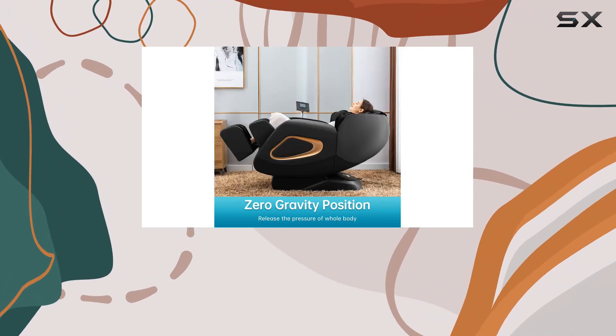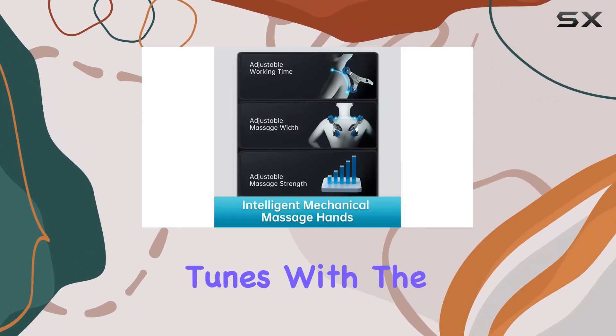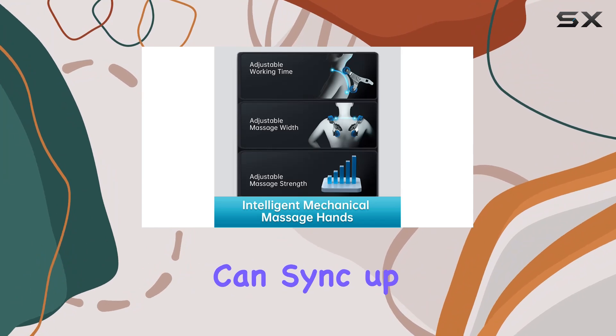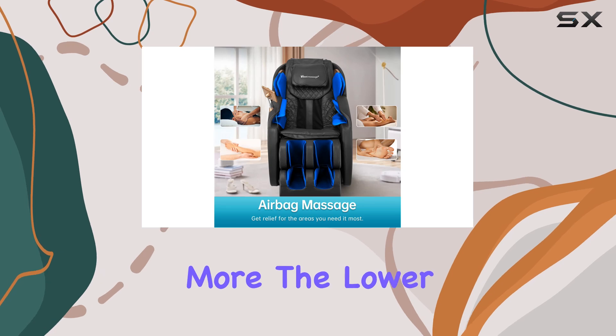Now let's talk about the added extras. Who doesn't love a good massage accompanied by their favorite tunes? With the built-in Bluetooth speakers, you can sync up your smartphone or tablet and enjoy your playlist while you unwind.